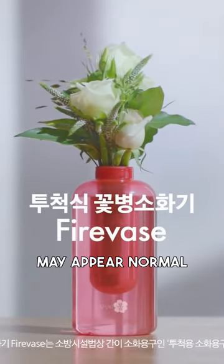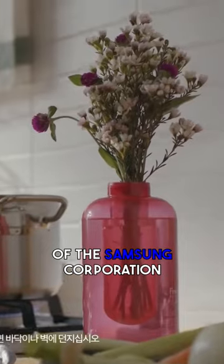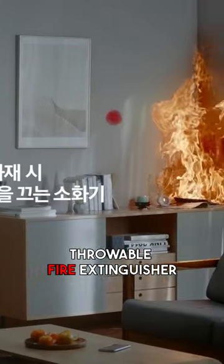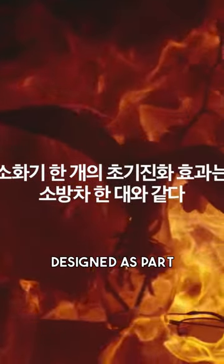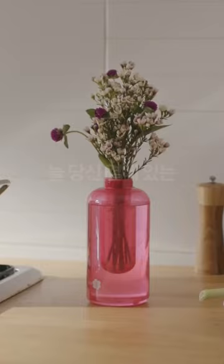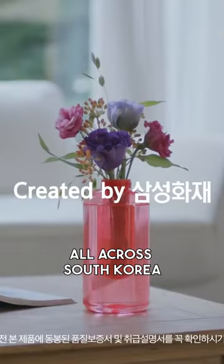While this vase may appear normal, it's actually not. Created by subsidiaries of the Samsung Corporation, this unassuming flower vase doubles as a throwable fire extinguisher. It was originally designed as part of a campaign to promote the use of fire extinguishers at home, and more than 200,000 of these were distributed all across South Korea.